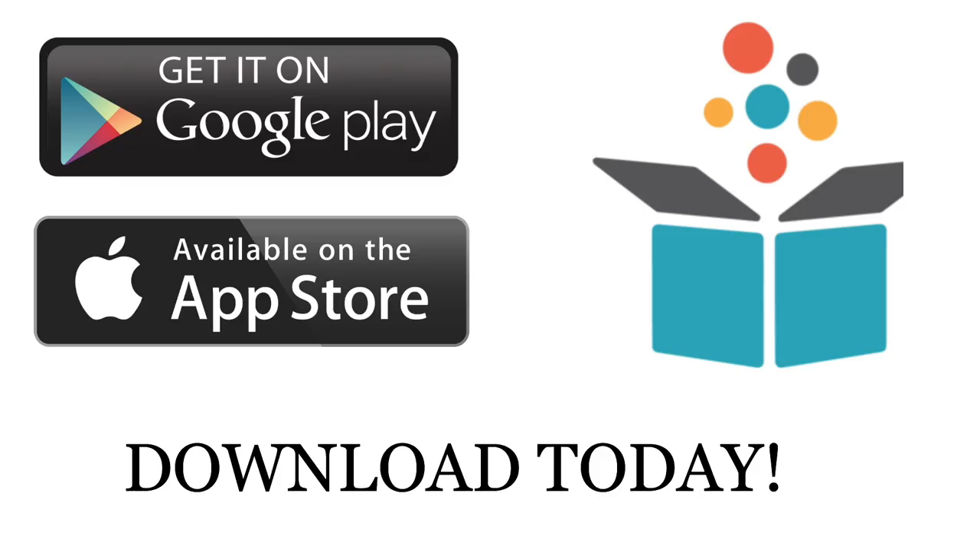I know you are dying to check out this app, so go for it! Slice is available for iOS as well as Android, so nobody misses out.